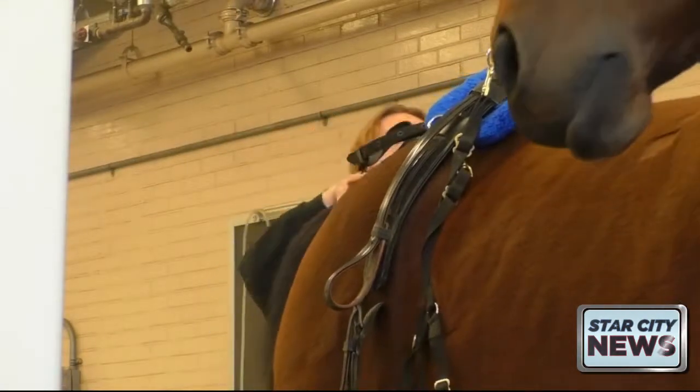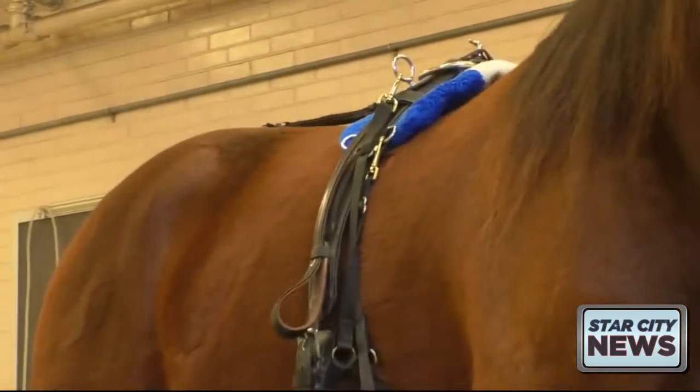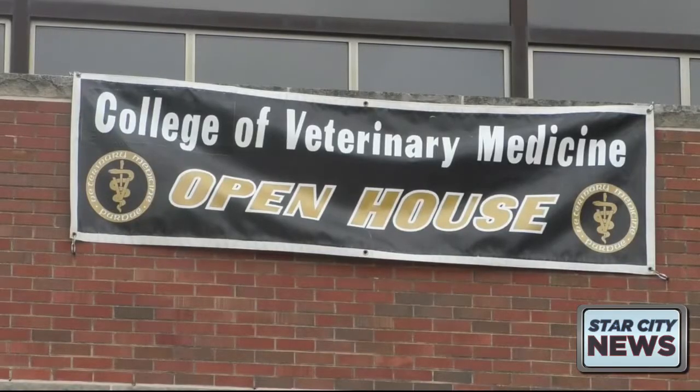We just want people to come out and see what we do here at the vet school, what we're doing for their pets at home, and hopefully inspire some of the kids to come and join us in the future to help us continue our mission.